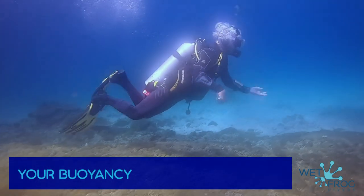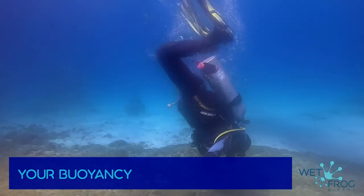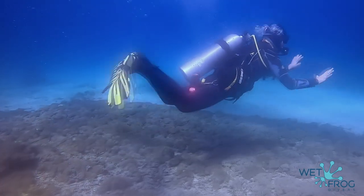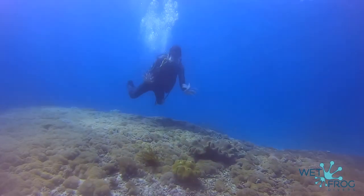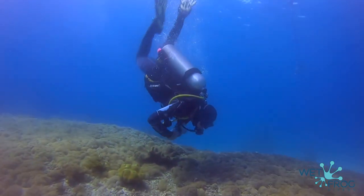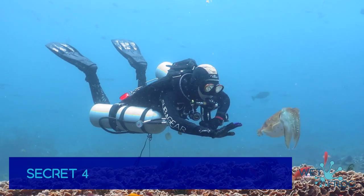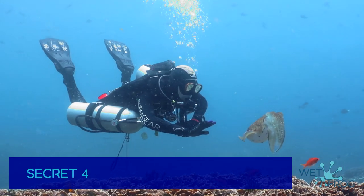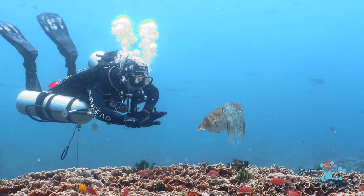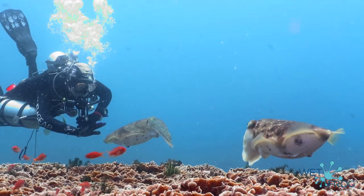Buoyancy control is one of the most important diving skills — there is even a full specialty course just for that, with a link in our description. The goal is to achieve weightlessness during your dive at any moment. Diving up and down will seriously increase your air consumption. You want to be in line with the water, just like the underwater inhabitants. Secret number four: practice your buoyancy control, check that you are not carrying too much weight, and improve your buoyancy. Look at a cuttlefish — it knows how to hold buoyancy perfectly. By practicing perfect buoyancy, you will definitely use less air and enjoy more of your diving.